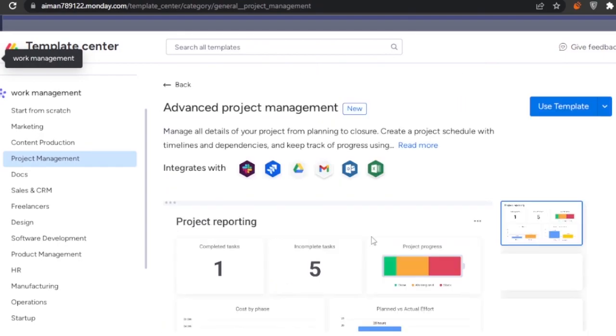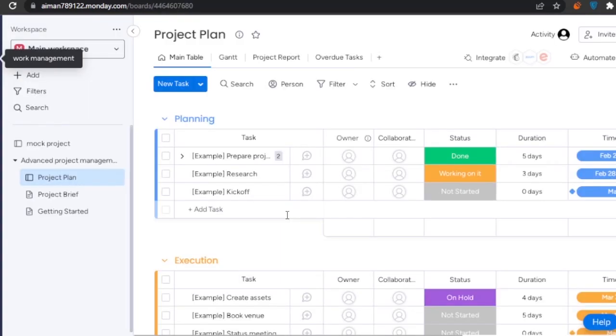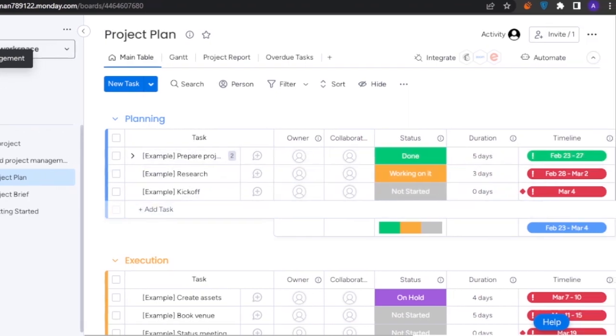I'm going to add an advanced project management template to my workspace — just click 'Add Template' and it sets up automations and the template. Here you can see the main template has been added and I can add or remove whatever I want.